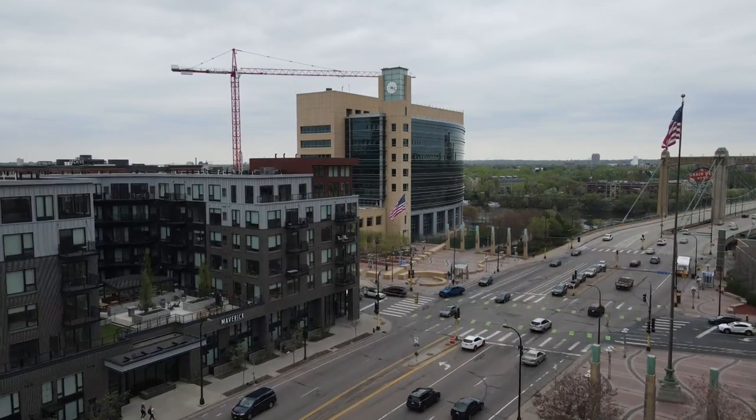This weekend, 86 venues across Minneapolis are going to open their doors to the public. You'll be able to explore places that the public usually can't go, and one of those spots is the Federal Reserve Bank of Minneapolis.